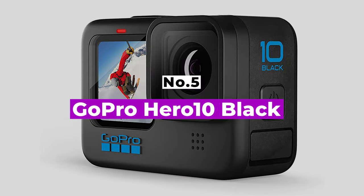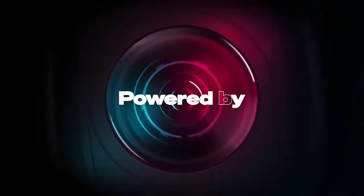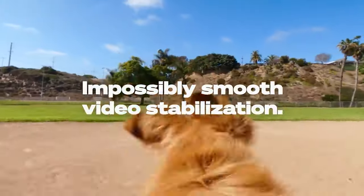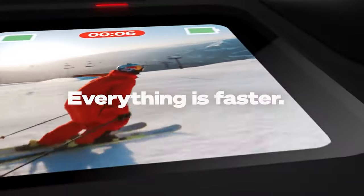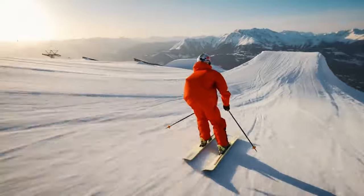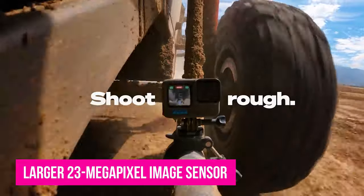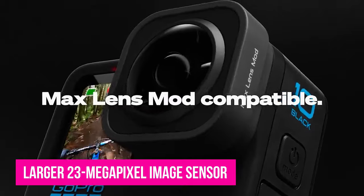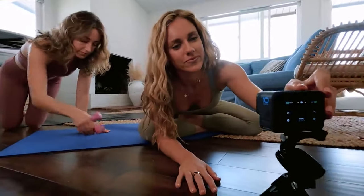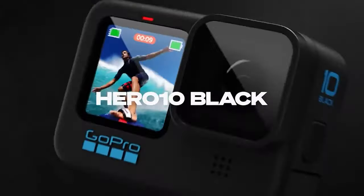Number 5: GoPro Hero 10 Black. The latest GoPro may not look hugely different from the previous model, but make no mistake, this is a worthy upgrade. The GoPro Hero 10 Black's changes are mostly on the inside and include an improved processor which allows for recording video as high as 5.3K at 60fps, plus 2K video at 240fps, and 4K video at 120fps. It also has a larger 23MP image sensor and upgraded image stabilization that works even when tilted by up to 45 degrees — a particularly big deal for vloggers who spend a lot of time shooting on the go, allowing for silky smooth footage in all kinds of situations.